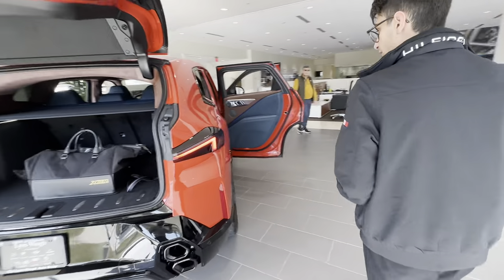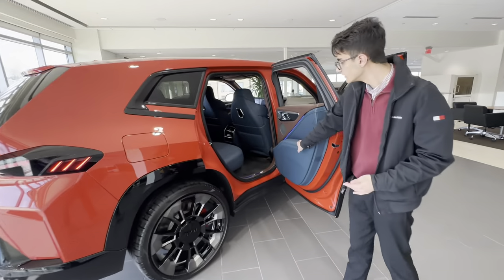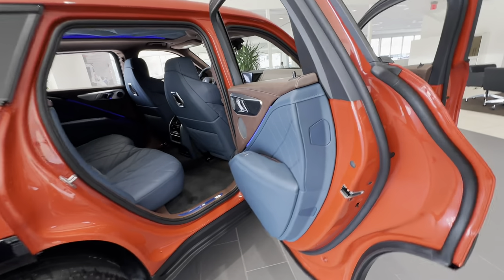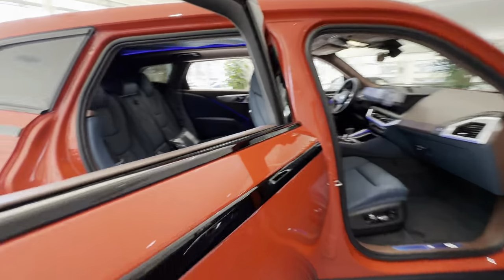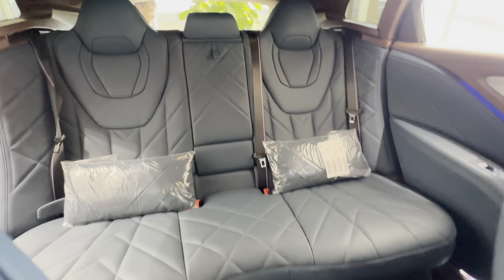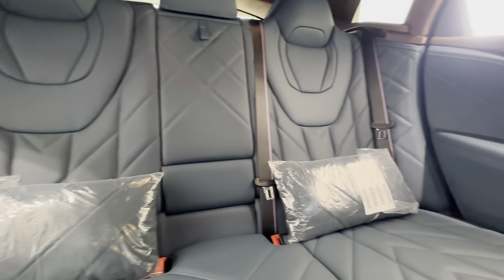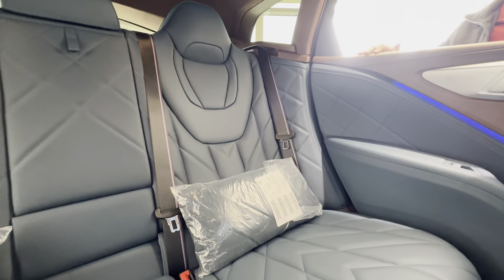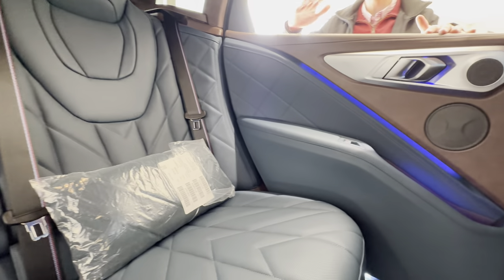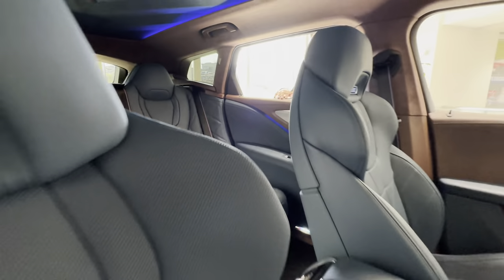Over here on the interior we have this beautiful wrap-around stitching — Deep Lagoon on coffee vintage leather. These seats are incredibly comfortable back here. You have pillows, the seats are at a nice angle, and you also get very deep door pockets here in the back.